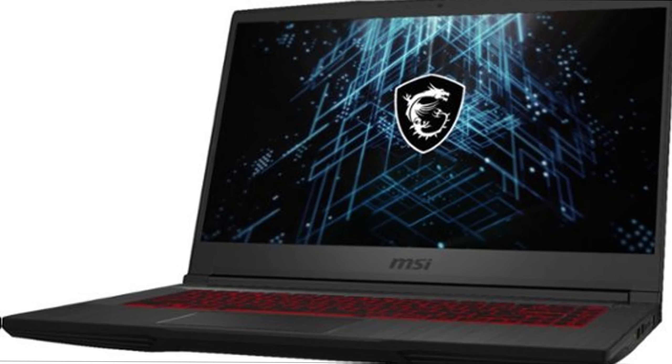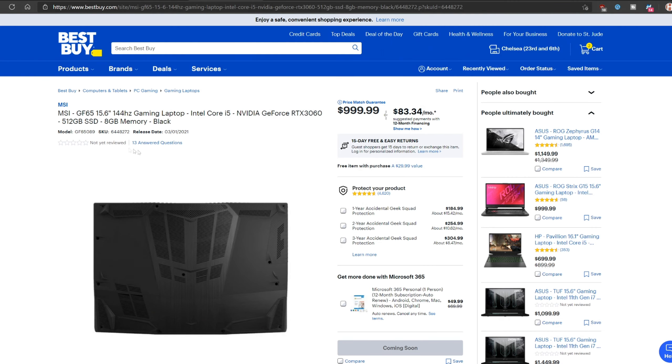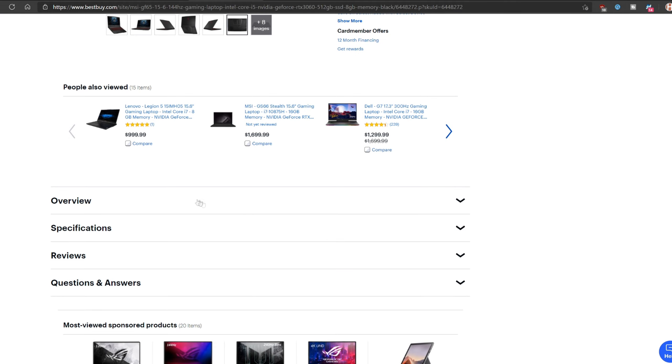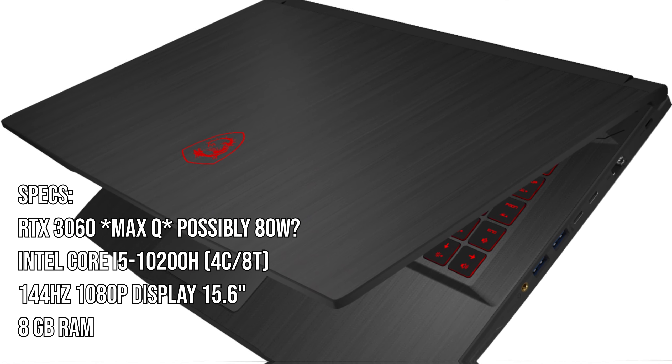The first laptop I'm going to be covering in this video is priced at around $1,000, which is the MSI GF65. For $1,000, it's probably the lowest price you can pay to get a laptop with a 3060 GPU. This laptop used to be available for pre-order, but now it's set to coming soon. The laptop features an RTX 3060, which is most likely the Max-P version.